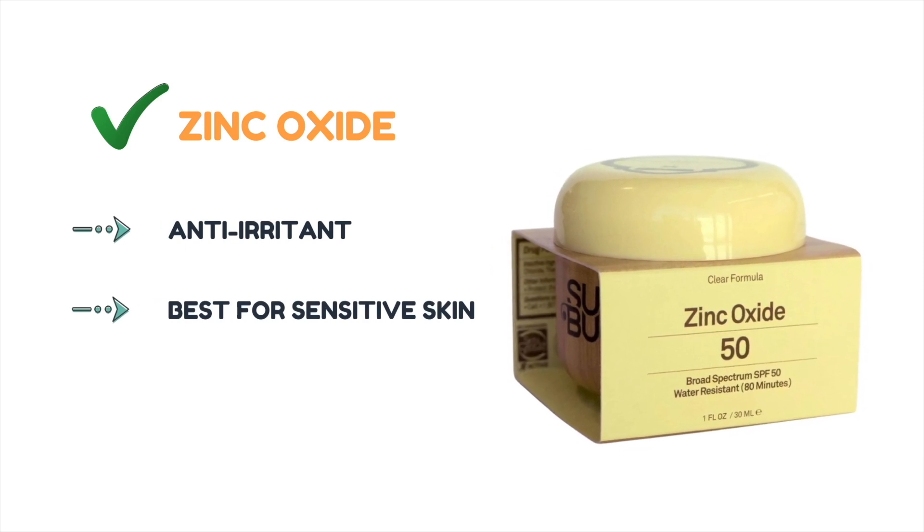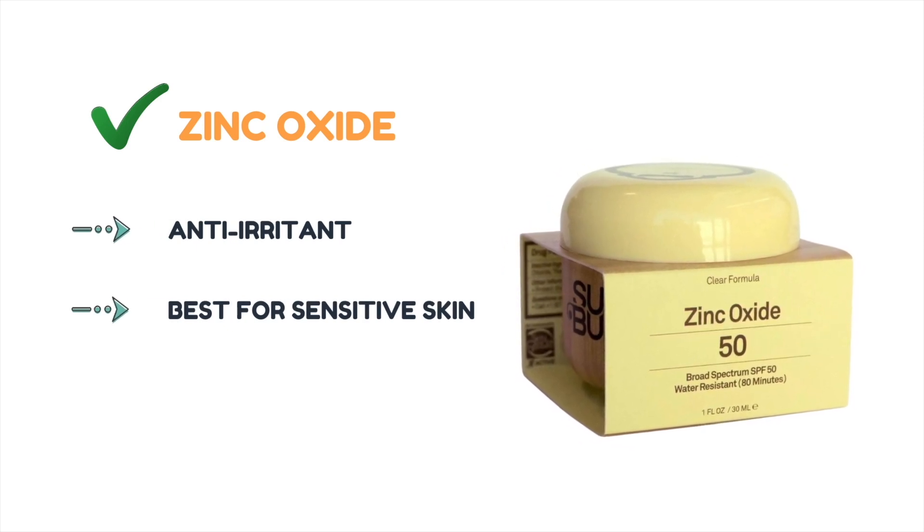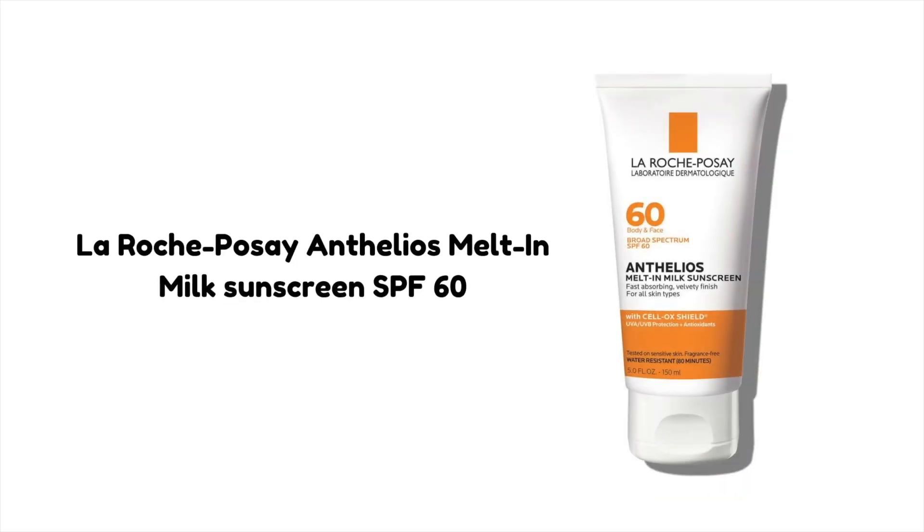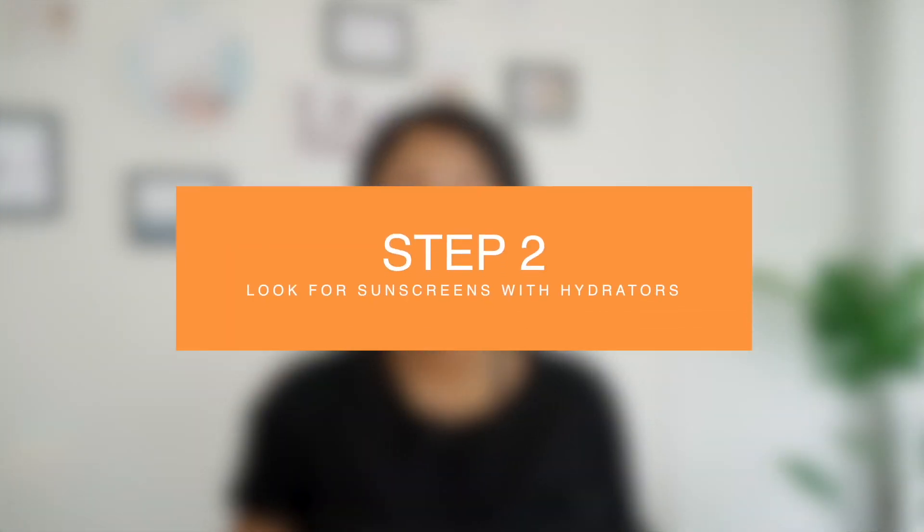Zinc oxide is an anti-irritant and is well tolerated by sensitive skin types. It also provides complete UV protection. Neutrogena Sheer Zinc Face Dry-Touch Sunscreen is a good option for people with sensitive skin, as it contains zinc oxide and is broad spectrum. For chemical sunscreen, La Roche-Posay Anthelios Melt-In Milk Sunscreen SPF is an excellent option for sensitive skin.